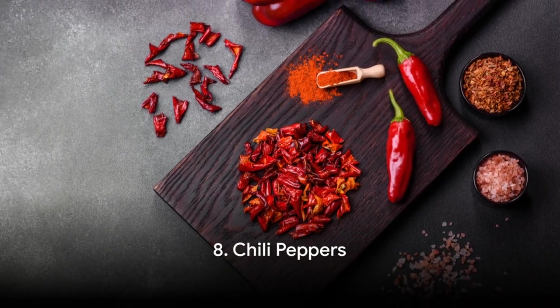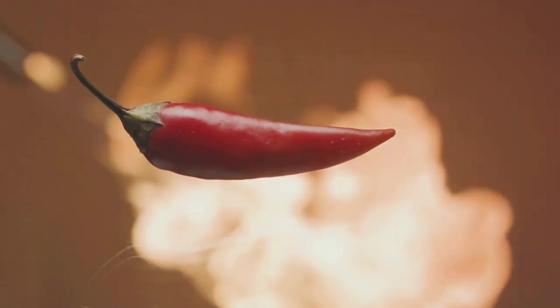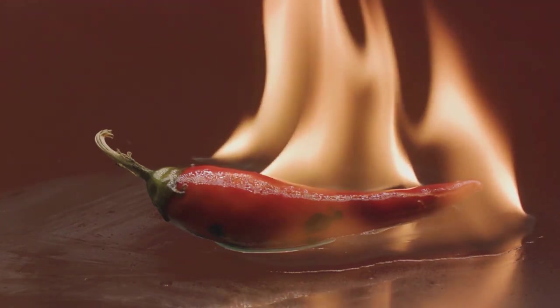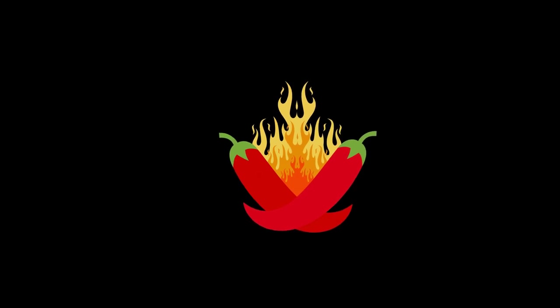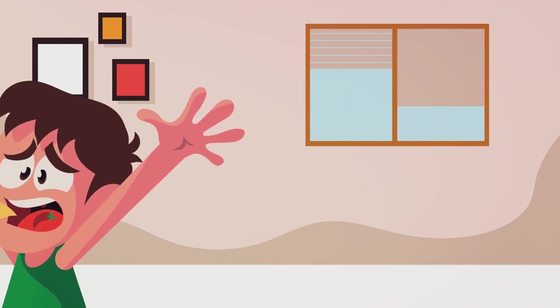Adding some spice to our list, we have chili peppers. Chili peppers aren't just about turning up the heat in your food — they can also fire up your metabolism. This is all thanks to a compound called capsaicin. When we consume capsaicin, it triggers a process in our bodies known as thermogenesis, the process our body uses to generate heat, and it's during this process that calories are burned. A study published in the Journal of Biological Chemistry showed that capsaicin could enhance energy expenditure and fat oxidation — in other words, capsaicin helps your body burn fat for energy.